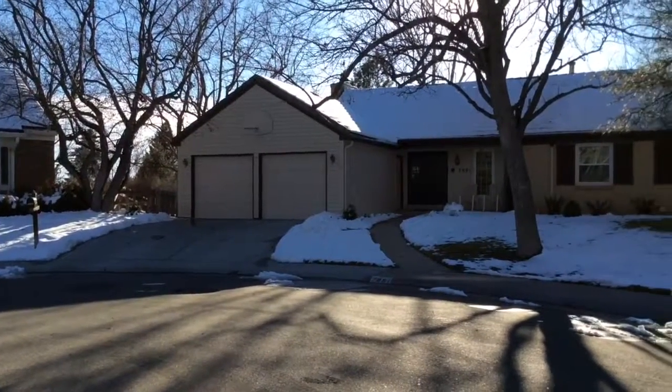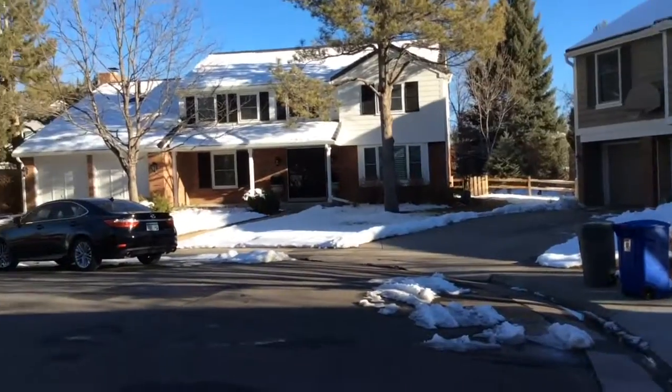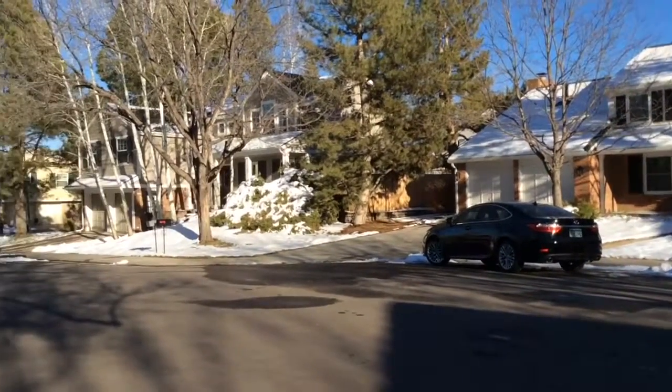Hello, this is Garland Thurman. This is a great opportunity to own a ranch-style home in the ever-popular neighborhood Homestead in the Willows.